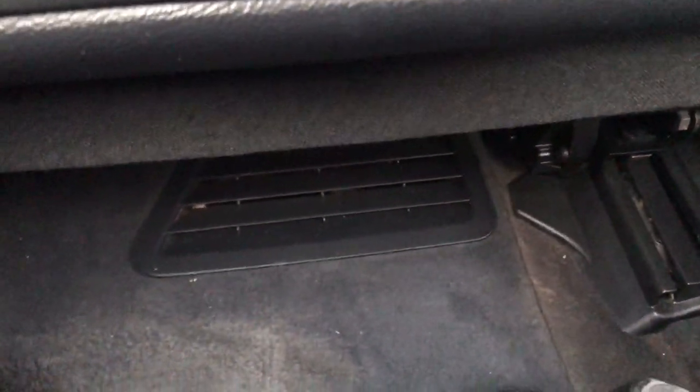A lot of times you'll be in your car and your feet will get cold — another thing this car can fix. It has vents in the bottom to heat your feet up, and it has lighting so you can see what's at the bottom of the floor. You know, sometimes you're looking fancy in the backseat of your brand new Mercedes from 2001.